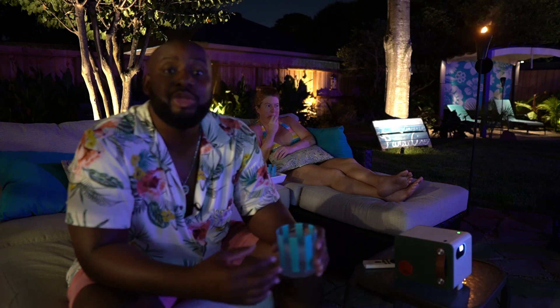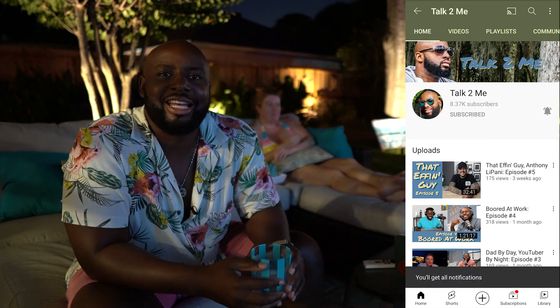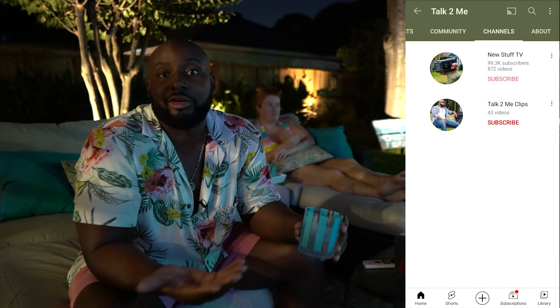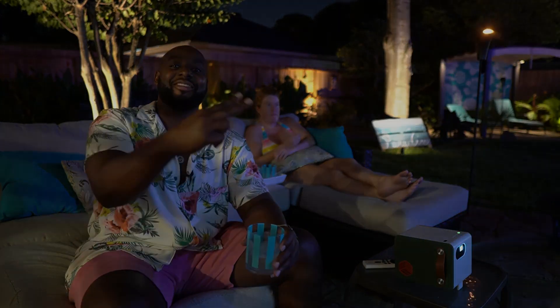My wife done ate up all the chips because I've been messing around with you, so that means you got to go. But before you do, make sure you go check out my podcast — it's called Talk To Me, the podcast nobody asked for, but I'm giving it to you anyway. Subscribe to the Clips channel as well, so you don't have to sit there for 30 minutes to an hour watching the podcast — you can just check out the Clips. Y'all go ahead and get out of my yard. Y'all keep being good to each other and I'll see you when I see you.